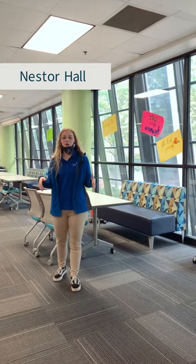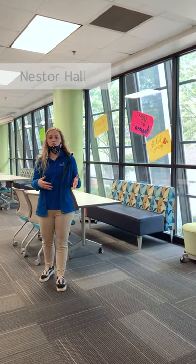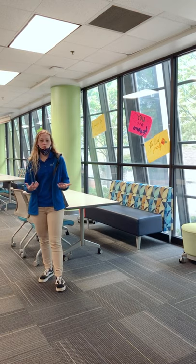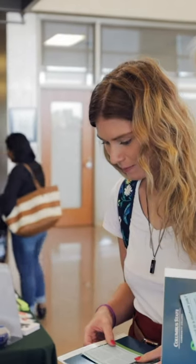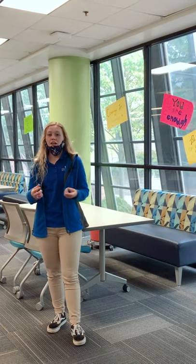Welcome to Nessar Hall. Right now we are in one of the lounges, which has a bunch of different student resources — student engagement, student employment, and career services to help prepare you for the life ahead. This lounge particularly has whiteboards and tables so you and a group of friends can get together and study or do homework.